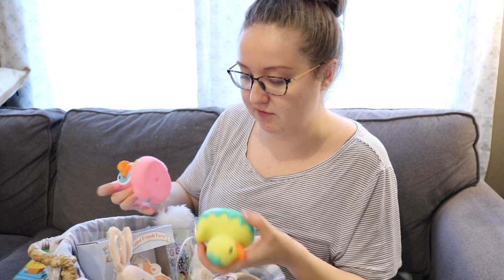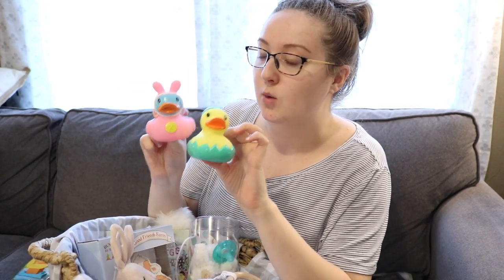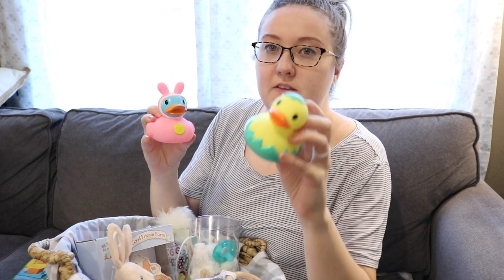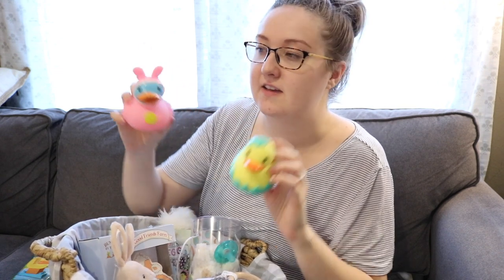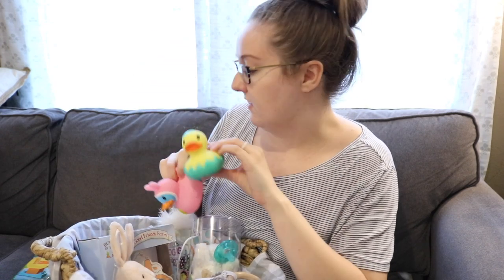The other things are from Target as well. These are just little rubber duckies for the bathtub — this one's getting out of an egg and this one is just wearing a little bunny suit. These are also from Target in that little Easter section.